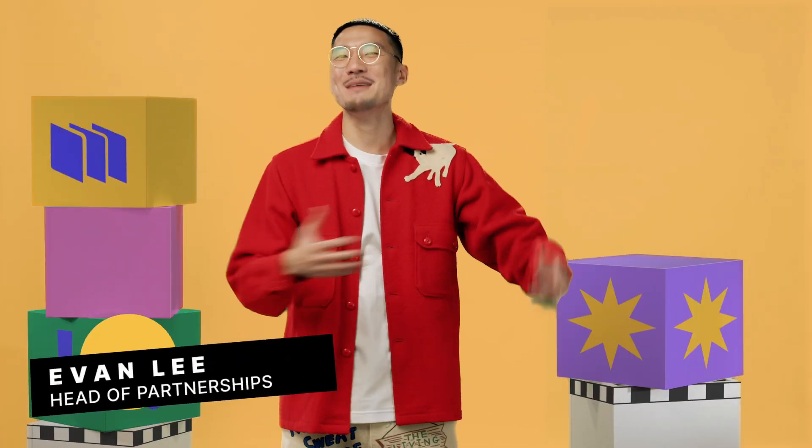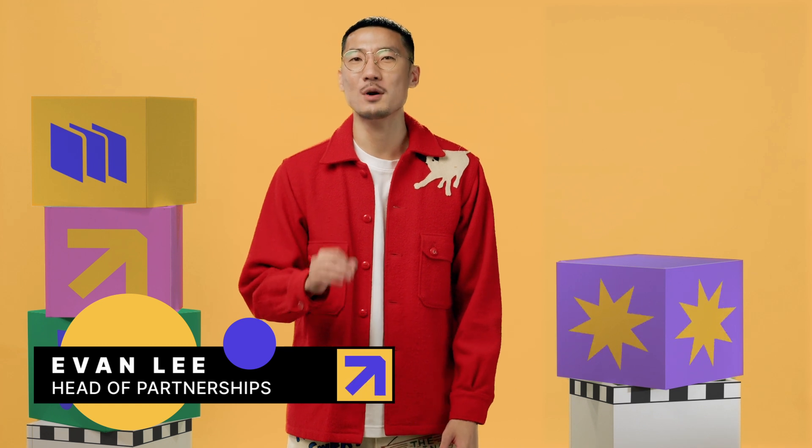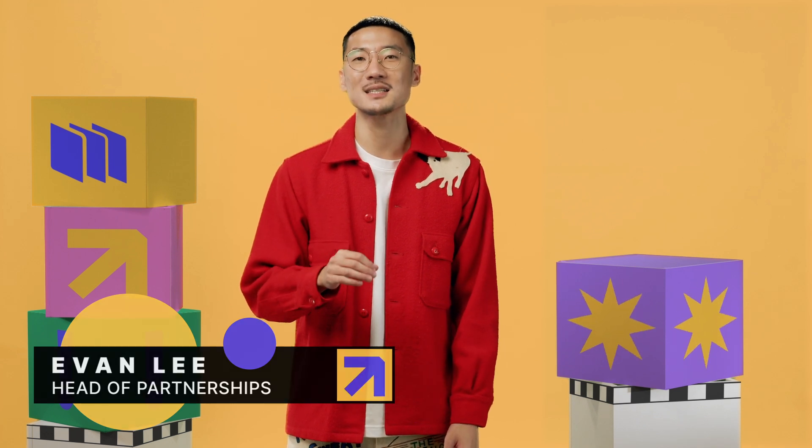What's up, party people! I'm Evan Lee, head of partnerships here at Motion. I want to quickly show you why Motion is the secret weapon for unlocking success on paid social. Sounds good? Let's go.